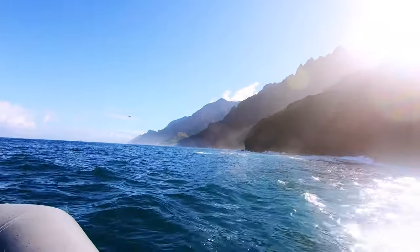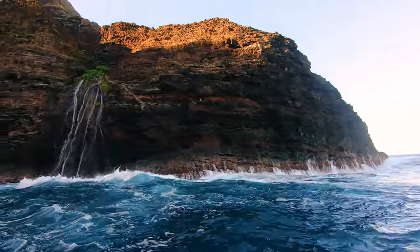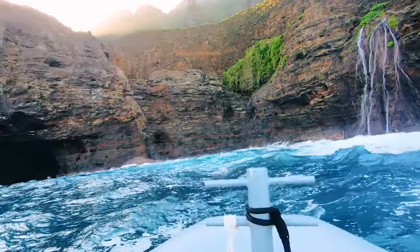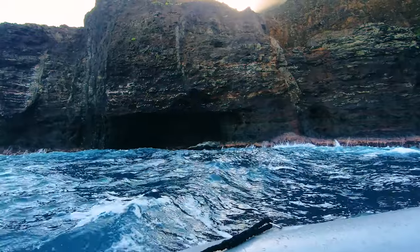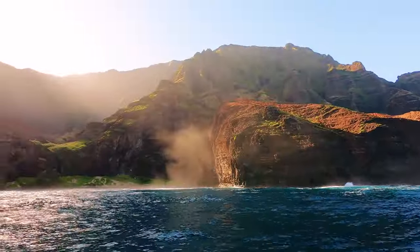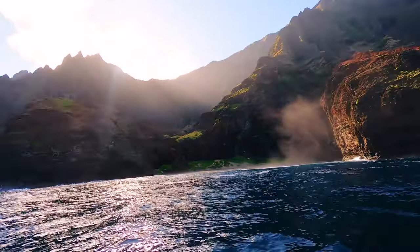The GoPro stabilization did a great job of smoothing out this footage because it was super choppy this day. Just as a pro tip, if you want a smoother ride sit more towards the back of the boat. We were here for an adventure so we were on the very front of the boat. There were definitely a couple of moments where we felt like we were in a rodeo.